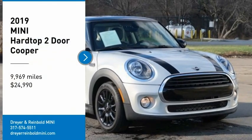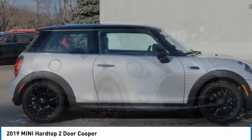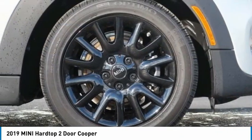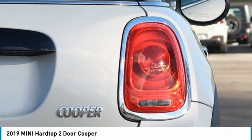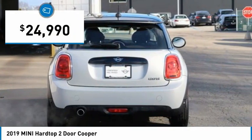Looking for the right vehicle? Check out the 2019 Mini Hardtop 2 Door. The Mini Hardtop 2 Door delivers motoring thrills in a nimble, fuel-sipping package. Agile handling and quick, precise steering make the Mini Hardtop 2 Door lots of fun to drive. And it is priced below $25,000.